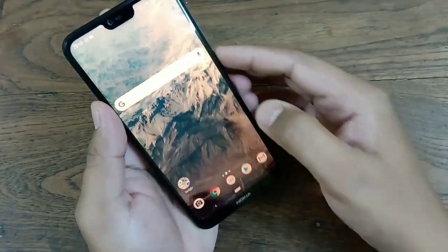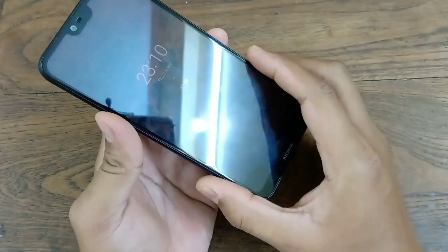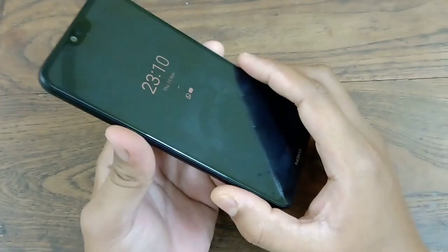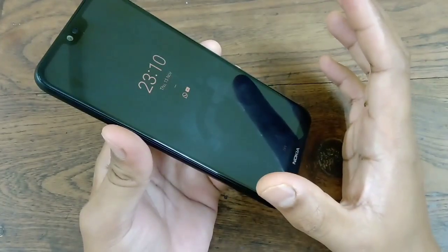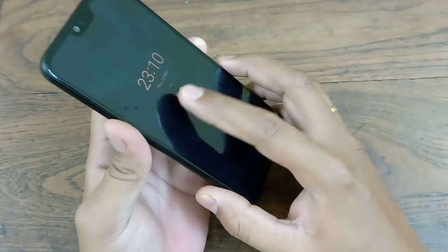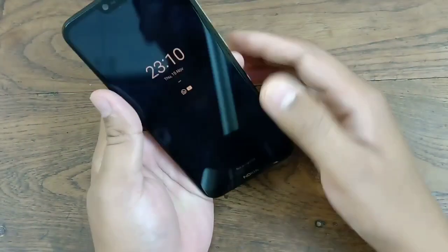Now I'm turning off the screen. You can see the notifications are still on. I'm not connected with the charger, but still the notifications are on. So now you can do this.